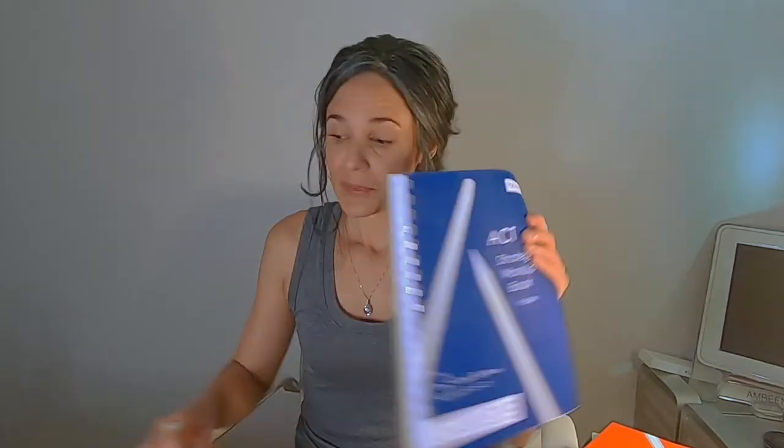What do students receive when they enroll in our online standardized test prep program? Well first and foremost, they receive our Praxis Test Prep Strategy Workup lesson plan books. We have MCAT, we have DAT, we have GRE, we have ACT, and we have SAT, as well as our newest PSAT.